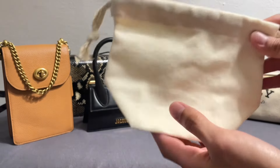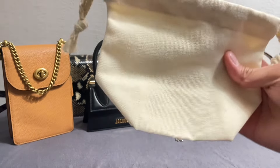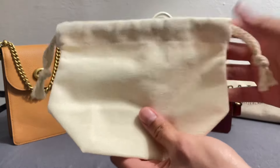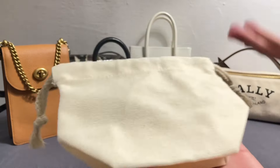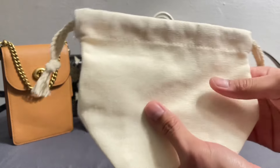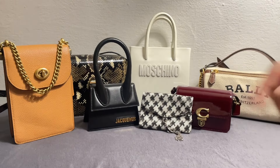You can get dust bags from any online stores or even some physical stores. This is a very helpful trick for keeping your handbags free from dust and also from discoloration from direct sunlight if your handbags are on display shelves.